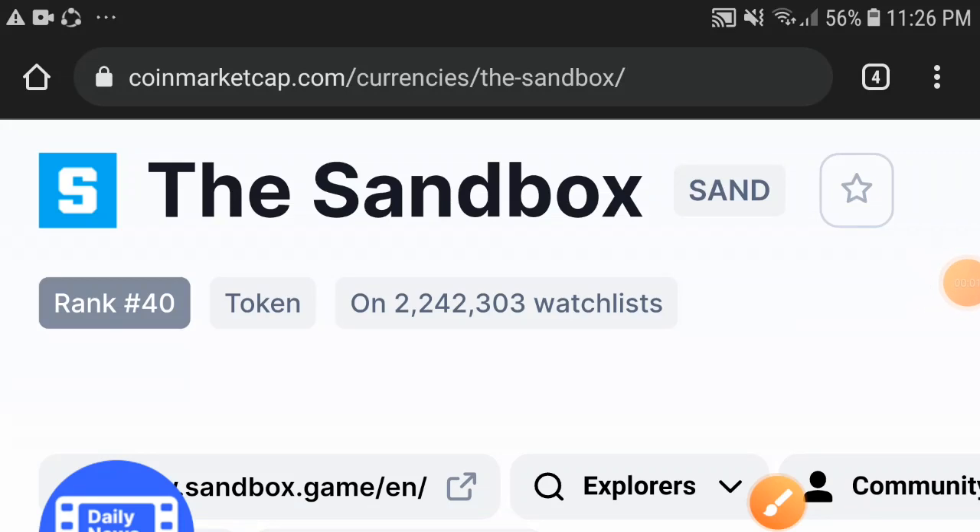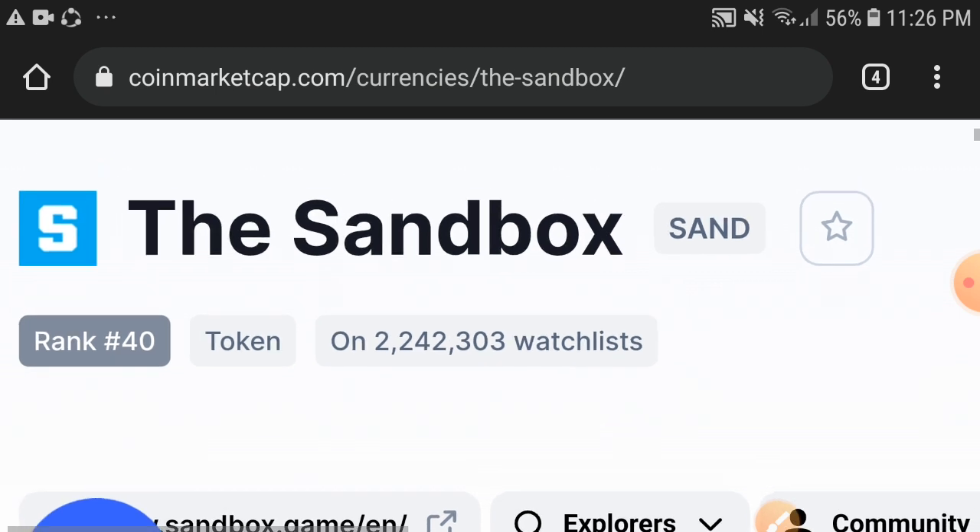Hello, the Sandbox token video — hope you're fine and enjoying. In today's video I'm talking about the Sandbox token, what's the current price and what's going on with the Sandbox token. Keep watching this video completely. Before starting, make sure to hit the subscribe button and press the bell icon for notifications.